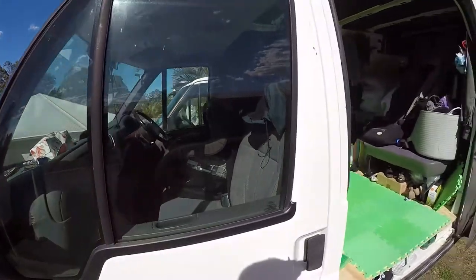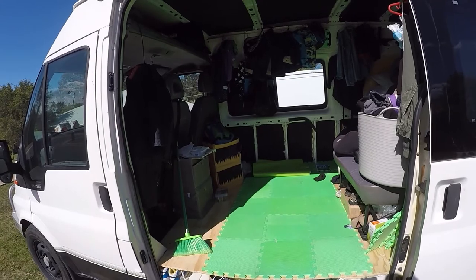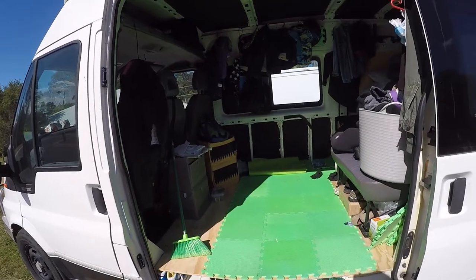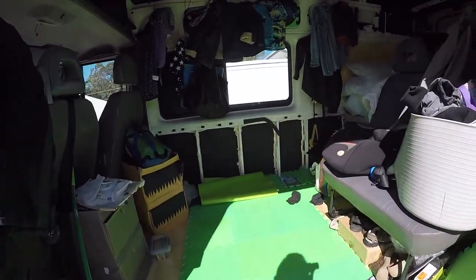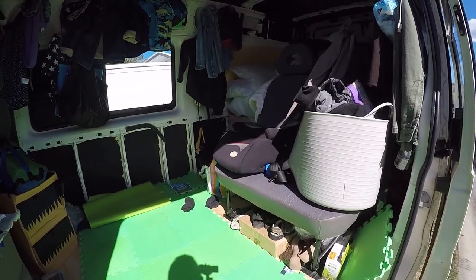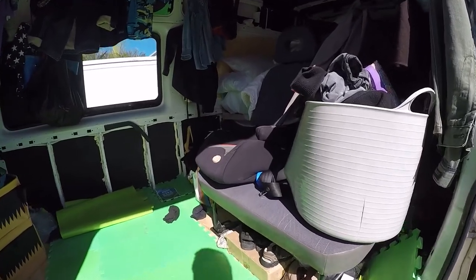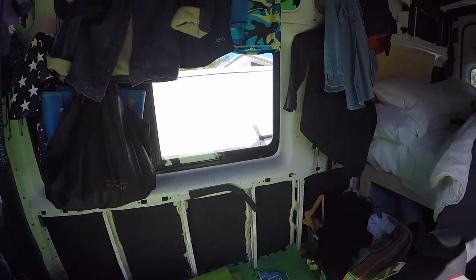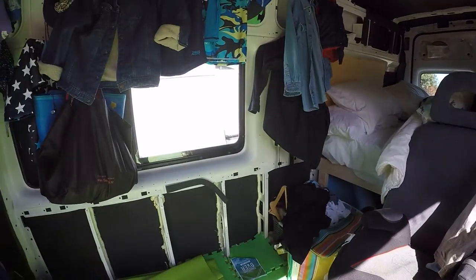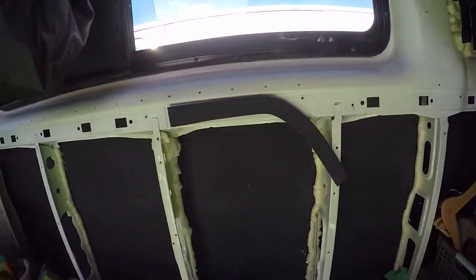Once I sealed all those holes up it all came pretty good — it's watertight now. It was a problem for a few months; I'd wait for rain, get in there and sort it out. Now I've basically got to a stage where I've started ordering bits and pieces. I can't really do much more until I get my wiring sorted. I'm waiting on wiring, solar panels for the roof, a fridge, and I need to build a kitchen at the front.